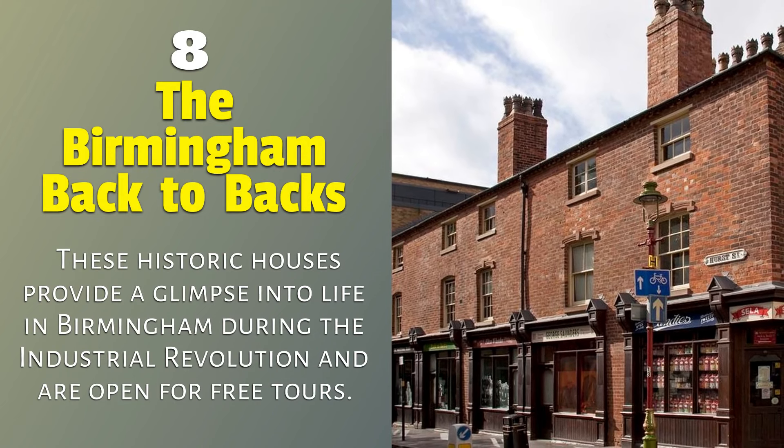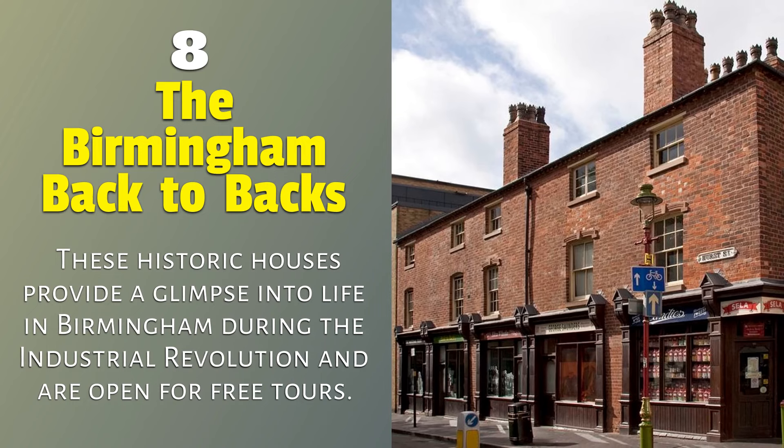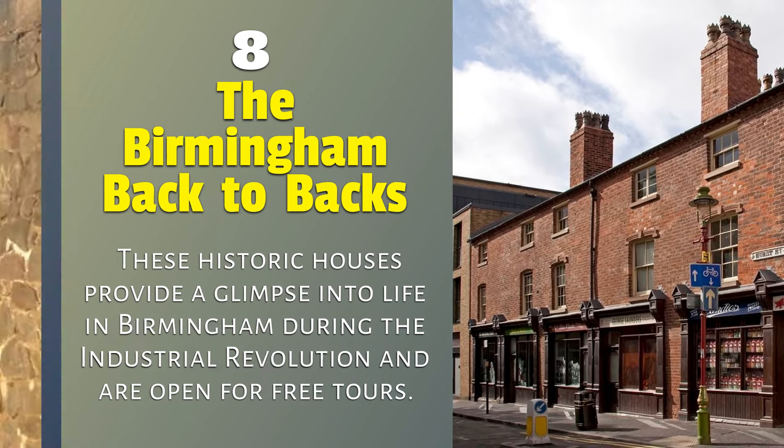8. The Birmingham Back-to-Backs — these historic houses provide a glimpse into life in Birmingham during the Industrial Revolution and are open for free tours.